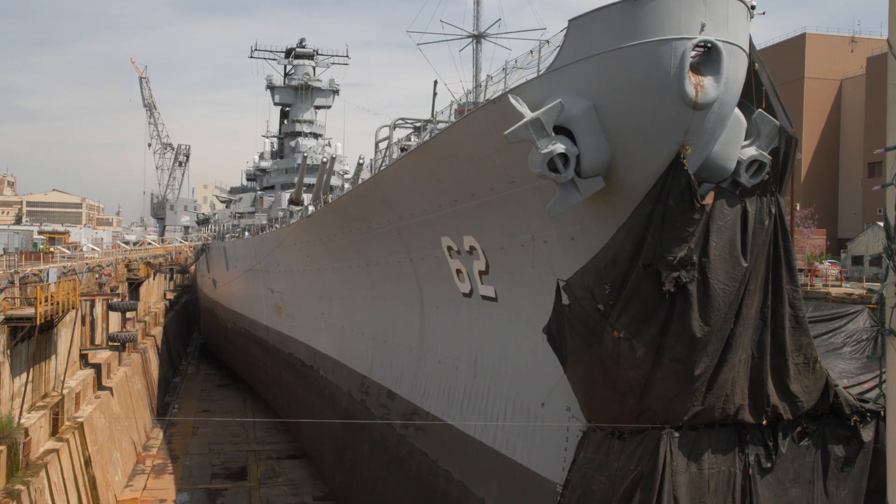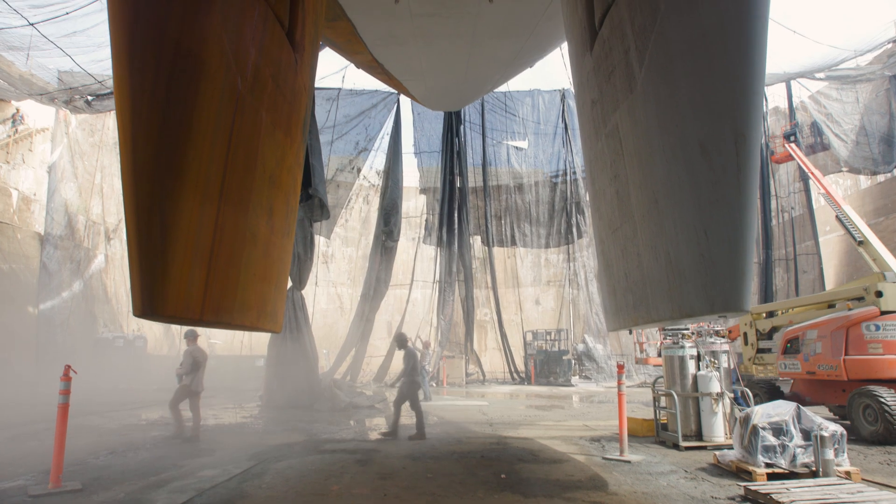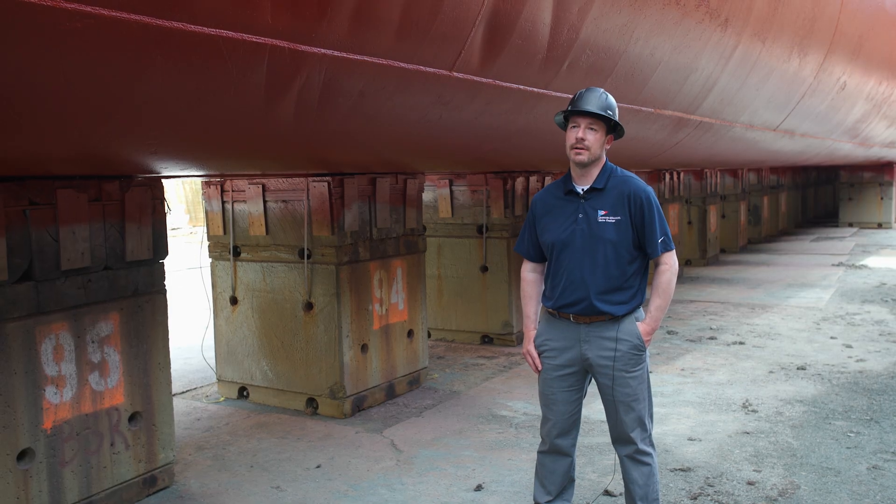It has been 30 years since the Battleship was last out of the water to receive a new system of coatings. Sherwin-Williams is providing all the coatings and tech service to complete the dry dock period.